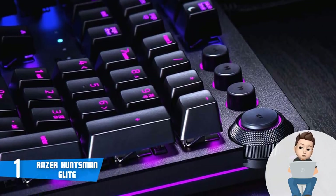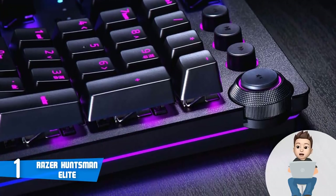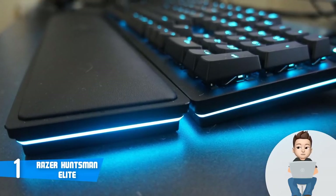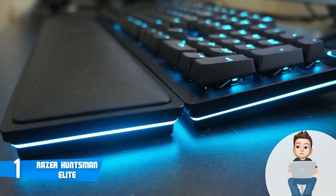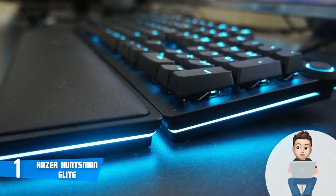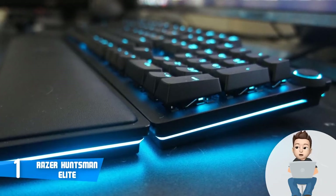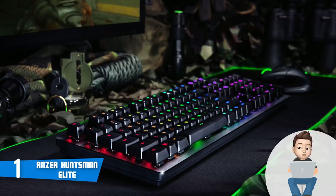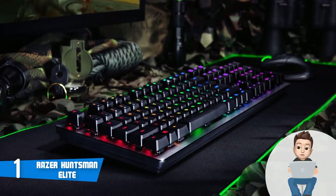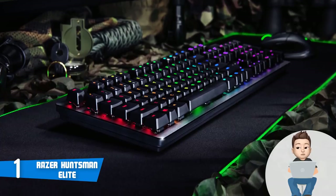The Huntsman Elite lets you save up to five profiles on the keyboard itself and store macros on the keyboard as well, so if you go to esports tournaments you wouldn't need to make adjustments since everything will already be set. What's really interesting about the switches is that they provide a truly satisfying click response without having to wait for internal mechanical components to move back past the actuation point after a reset. You should definitely consider the Razer Huntsman Elite.